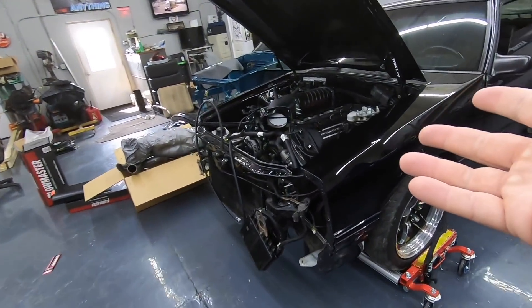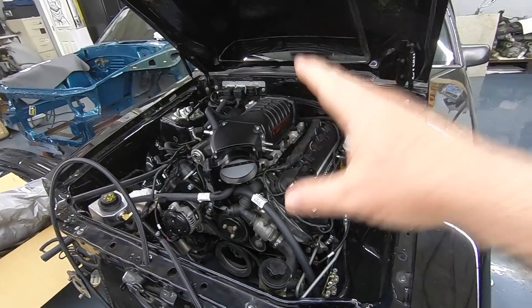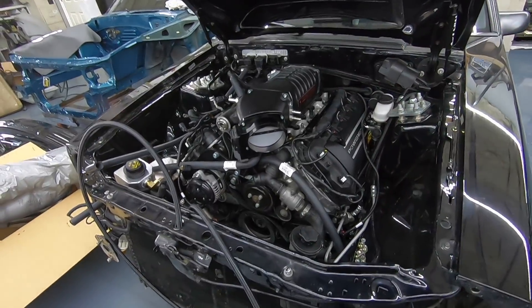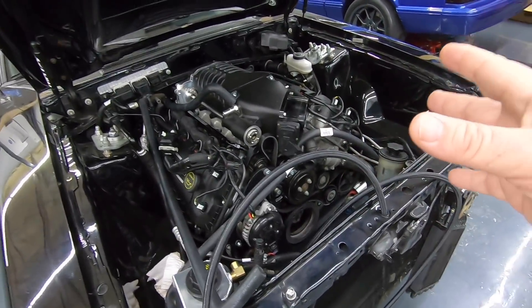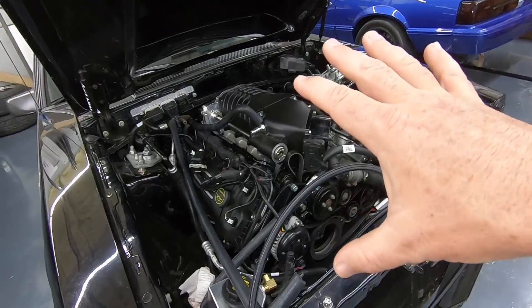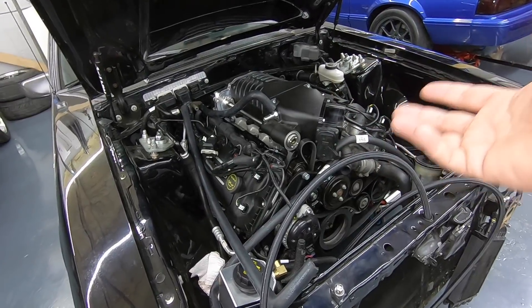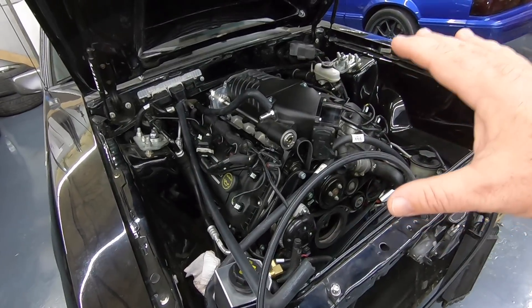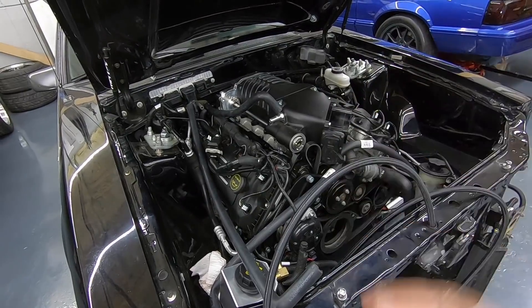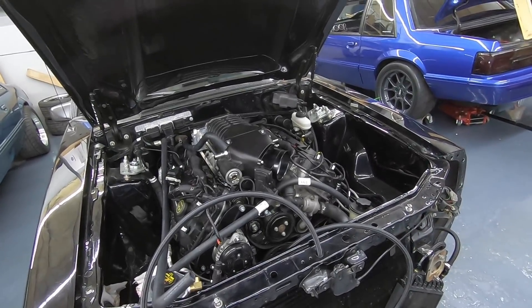The car we're building right now — Lee's notch — will be capable of going low nines in the quarter mile, maybe faster. This car doesn't have a cage and probably will not. The convertible we did for him has essentially the exact same setup with a six-speed manual — low nines if not faster capable — and it didn't have a cage. So technically I don't have to put anything in the car, but if I'm gonna run at the track and do videos showing you guys how fast the car is, I'm gonna have to meet safety requirements.